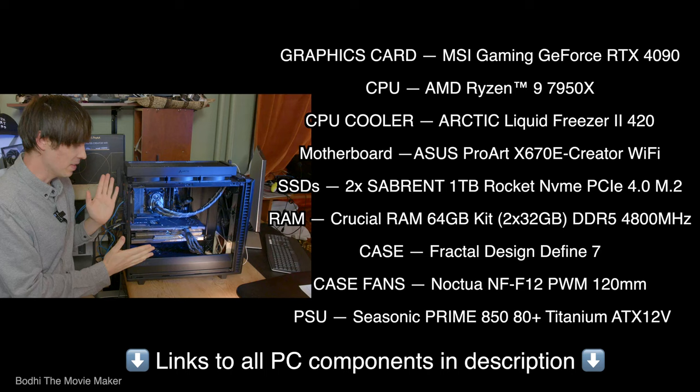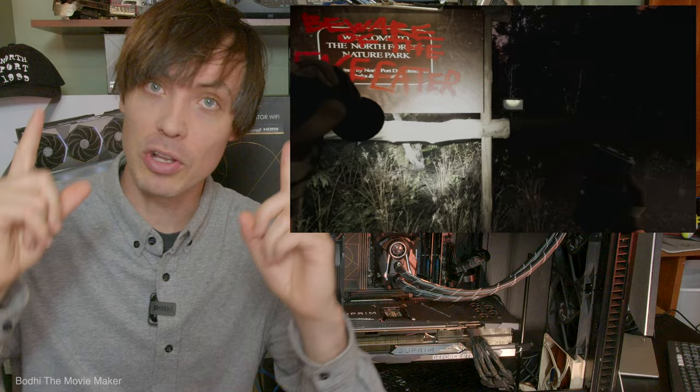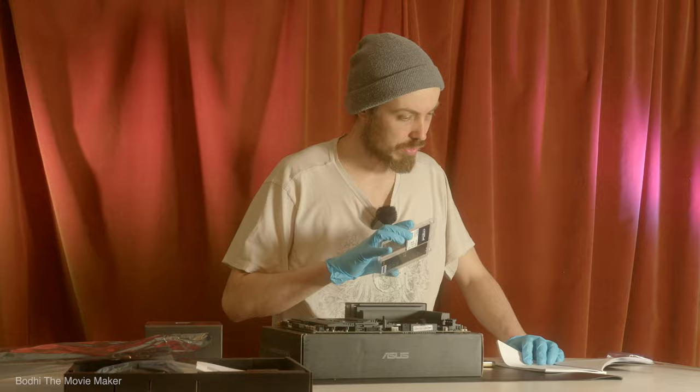I made this PC for Unreal Engine. In the last four months, I've made an animated short horror film in Unreal Engine and seven Unreal Engine tutorials. In this video, I'm going to tell you the most important things I wish I knew before buying an RTX 4090, and also the things I wish I knew before I built my own PC.